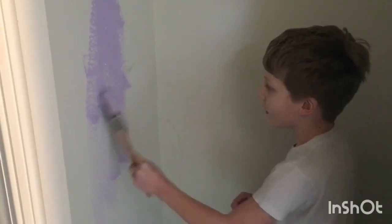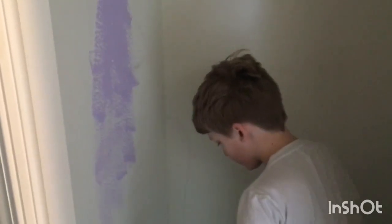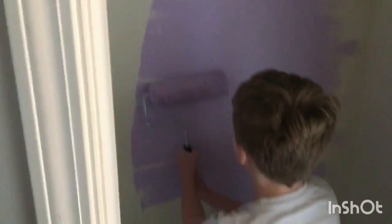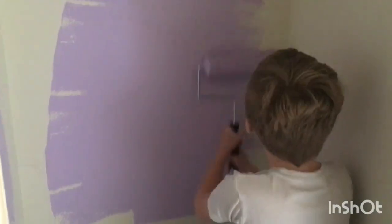My son says he's never painted a wall before, but actually he did once — I let him paint a wall in our bathroom when he was like three. We've discovered the roller, and now he wants to paint his room too. Maybe that'll be our next project.